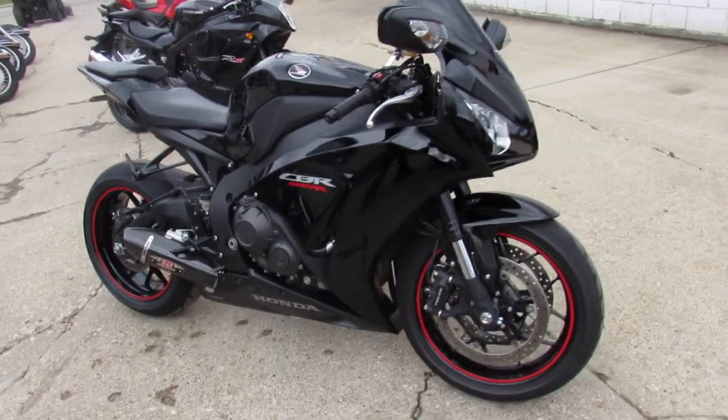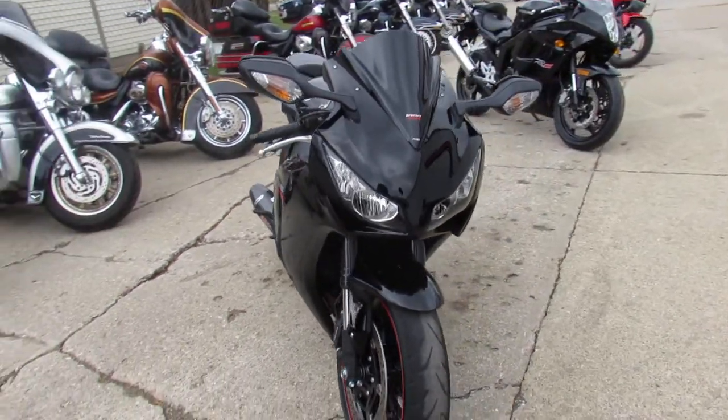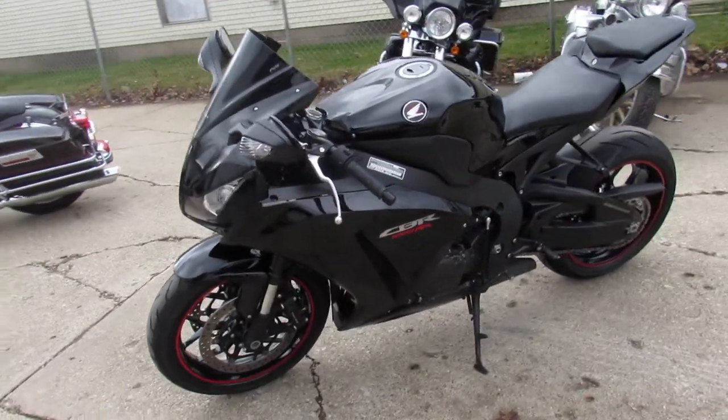Hey guys, ApprovalPowerSports.com here doing some videos on the sport bikes. I got a nice leader bike here for you guys, the 2014 CBR 1000RR for sale. Only 3,599 miles guys, it's not even broken in yet.